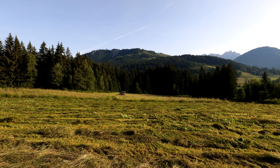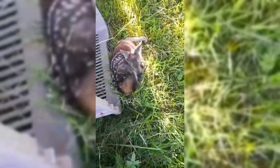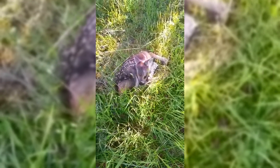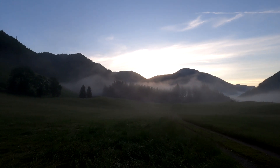Afterwards, the farmer was able to mow the field and the fawn was set free again. Now a few more impressions — just enjoy!